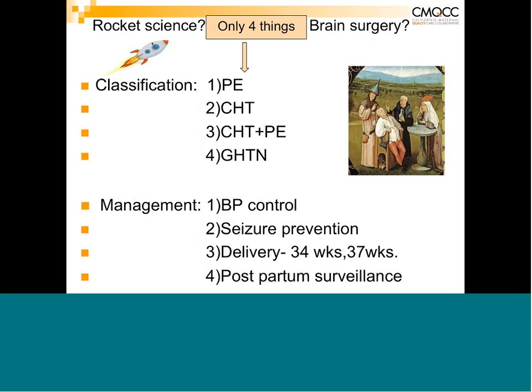Depending on which studies you look at, maybe as much as 20 to 50 percent of patients with chronic hypertension will develop evidence of preeclampsia. Number four is gestational hypertension, which means the patient did not have high blood pressure prior to pregnancy — she develops high blood pressure, 140 systolic or 90 diastolic or greater after 20 weeks, but with no other evidence of preeclampsia.